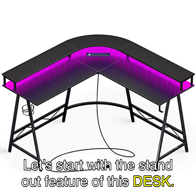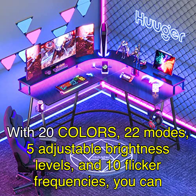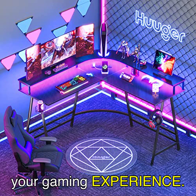Let's start with the standout feature of this desk: the built-in LED lights. With 20 colors, 22 modes, 5 adjustable brightness levels, and 10 flicker frequencies, you can create the perfect gaming ambiance that will truly elevate your room. The smooth touch feel of the carbon fiber desktop adds a premium touch and enhances your gaming experience.